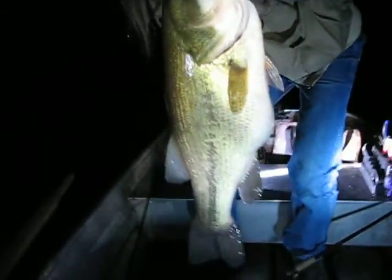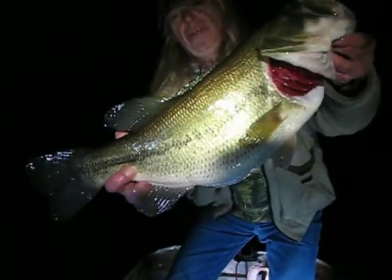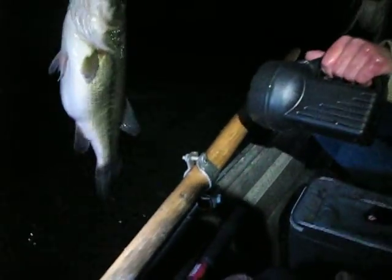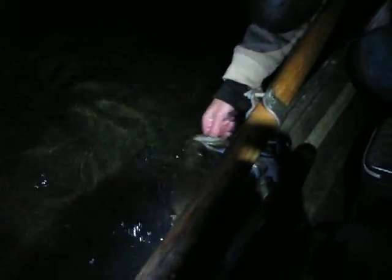Look at her. Nice fat fish. Beautiful. Right off the root wrap. There she goes.